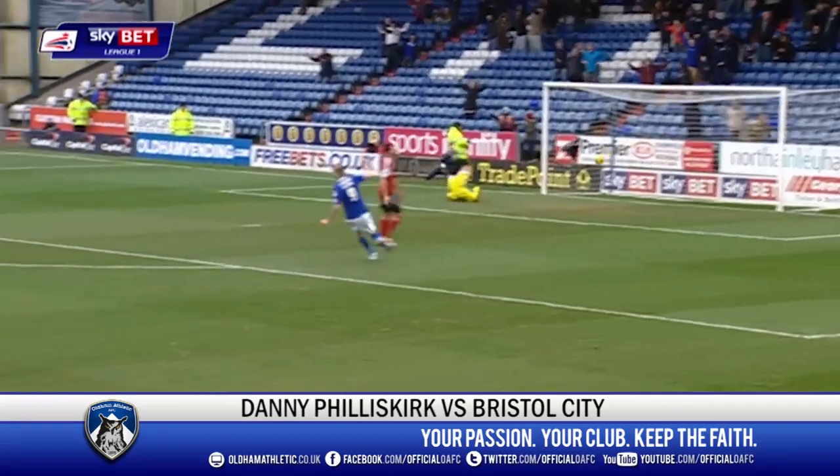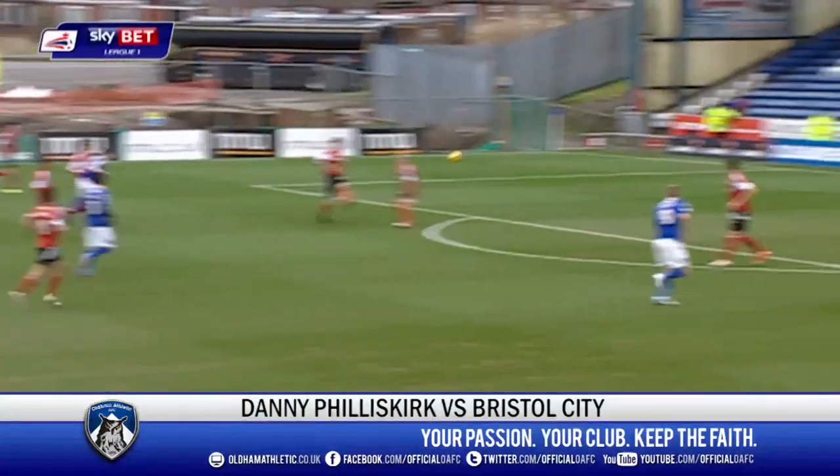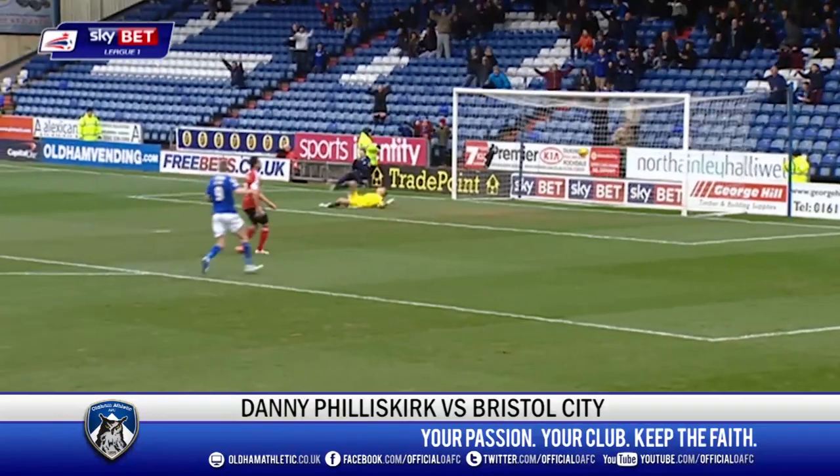Promising start from Oldham, and that is a very promising start from Danny Philiskirk. Great strike to put Oldham in front. A lovely strike there by Danny, and a worthy winner of February's award.